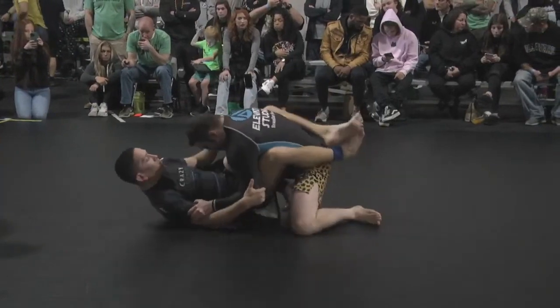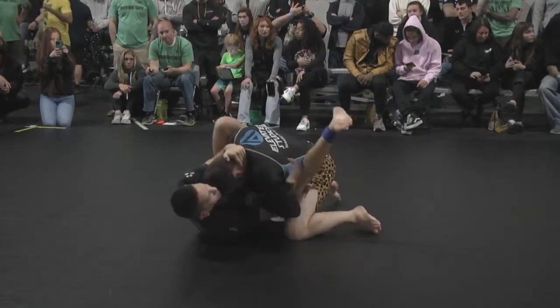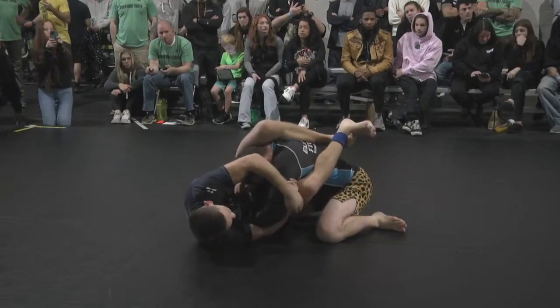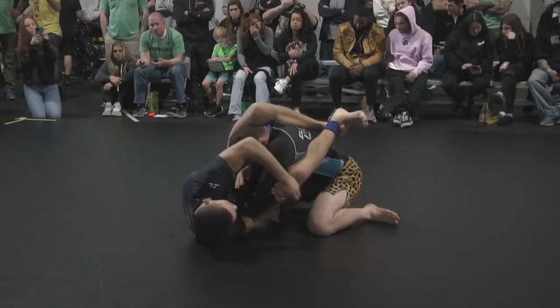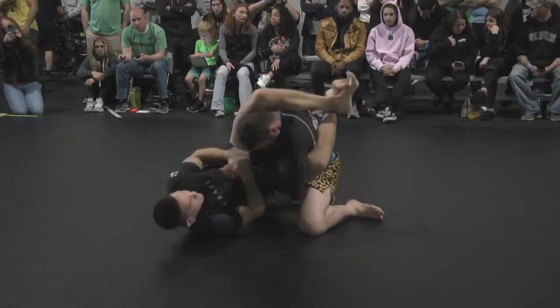I was thinking he was going to flip that triangle over because of the way the arm was lassoed. But it looked like Greg recognized it. Here he goes again — he's still hunting for it. The arm is in, but the elbow's popped out. So this is still a good look, especially if you can get an underhook on the arm that's in.